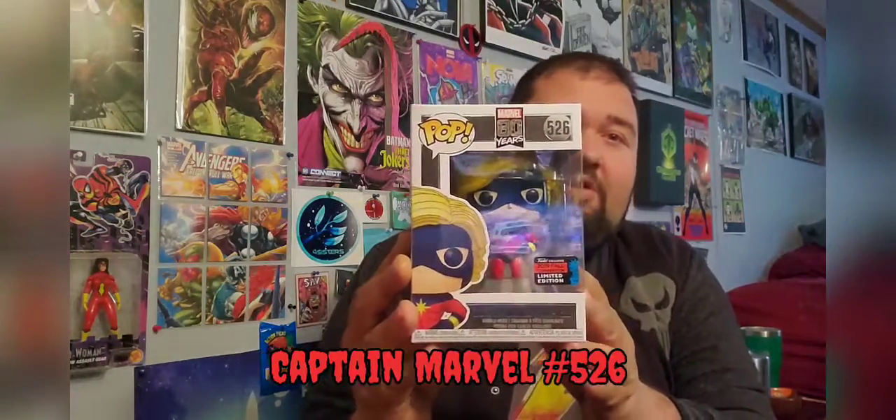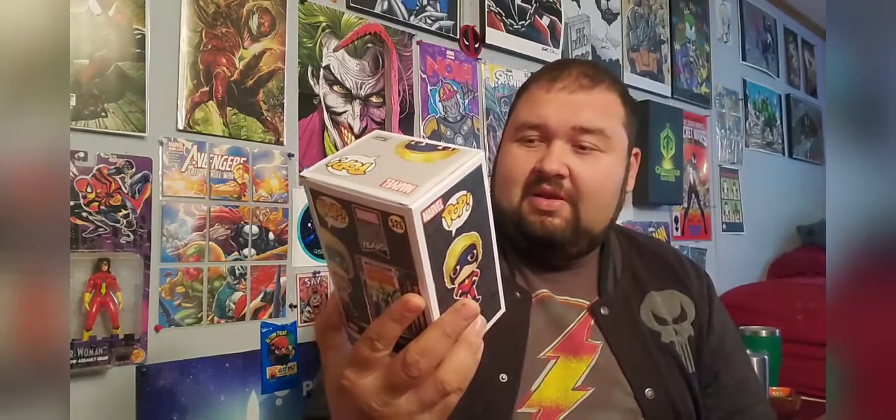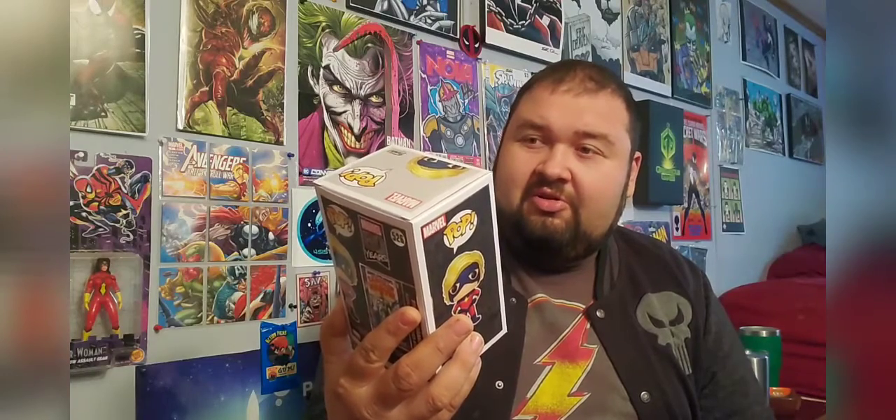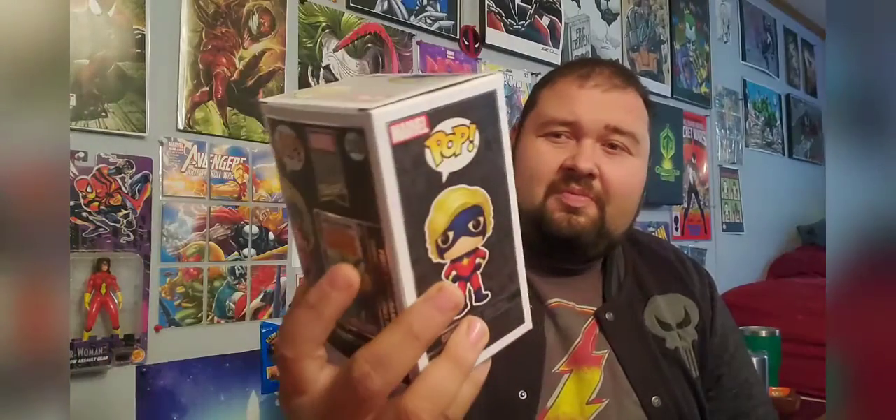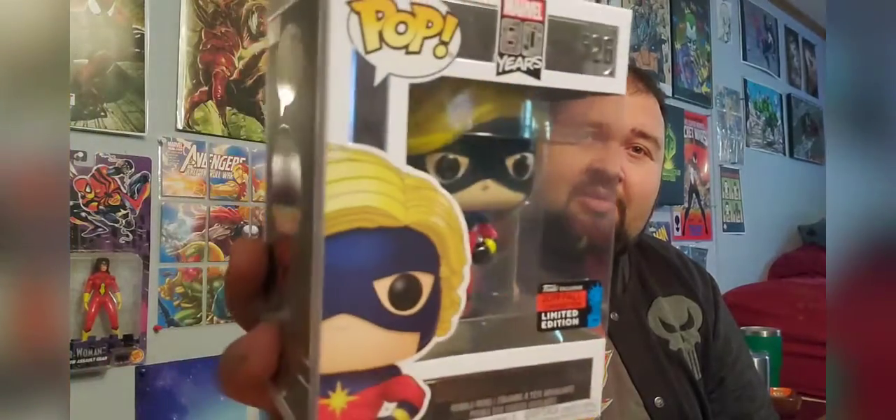Alright, first up we have — looks like, yep — Captain Marvel! It's Captain Marvel, 2019 Fall Convention Limited Edition Funko exclusive, number 526. Pretty cool — got the classic Carol Danvers style here, not the newer mohawk.